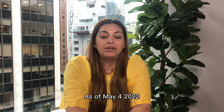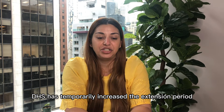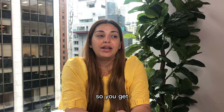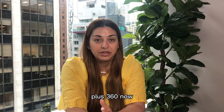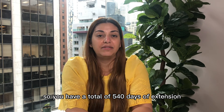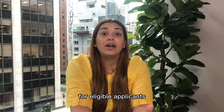As of May 4, 2022, DHS has temporarily increased the extension period and provided 360 days of additional automatic extension time. So you get the original 180-day extension time plus 360 days now, for a total of 540 days of extension on the expiration date that's on the card for eligible applicants.